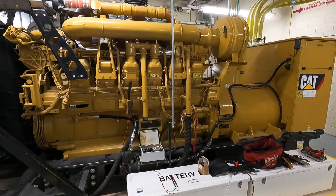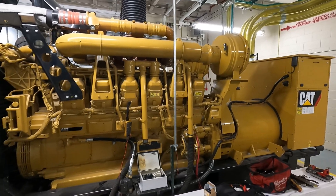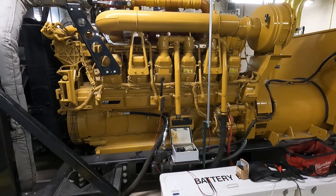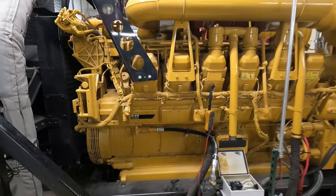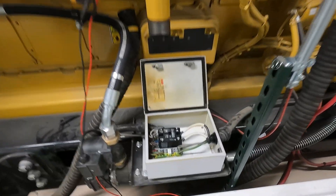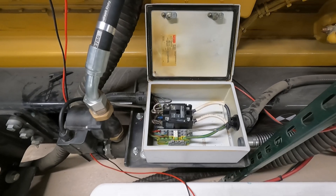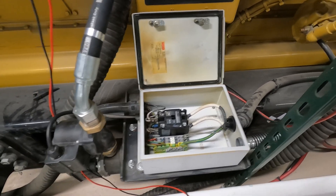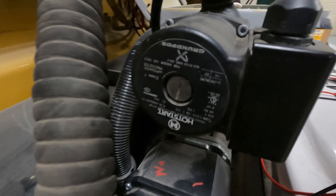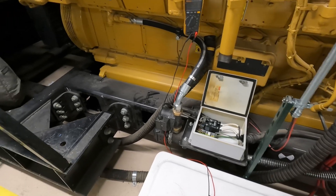Welcome back everybody. Today I've got a 3512 1250kW unit here that has gone down for a low coolant temperature alarm. This thing has been a constant problem — we come out here probably every three or four months. We've told the customer what the problem is. This unit always burns up this contactor and the wiring because they're running voltage below what this block heater calls for. This is a 230-volt block heater and they're supplying it with about 190 volts.